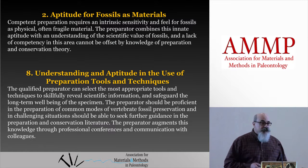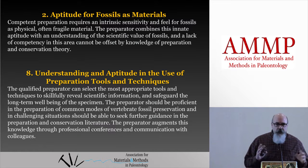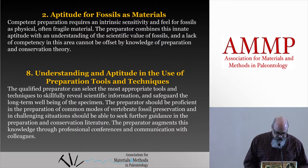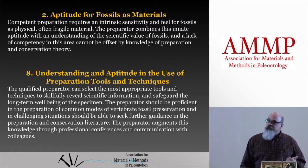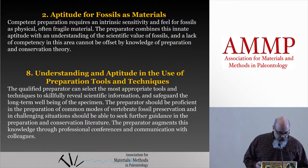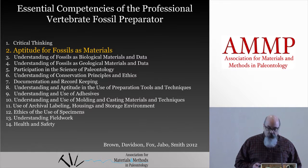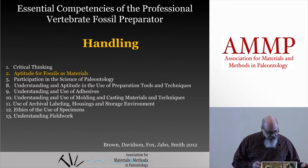I had a hard time coming up with 20 minutes worth of material to talk about these, especially number two, the aptitude for fossils as materials. It's a little more theoretical than the other ones. But we know that all of the competencies are related, and number two is absolutely related to number eight — how to use the proper tools. The aptitude for fossils as materials competency is related pretty much to all the other competencies. They involve either handling the fossil while collecting it, preparing it, conserving and housing it, and studying it.